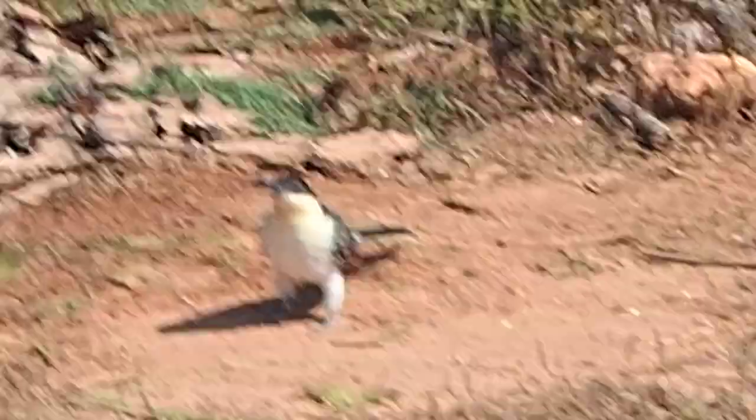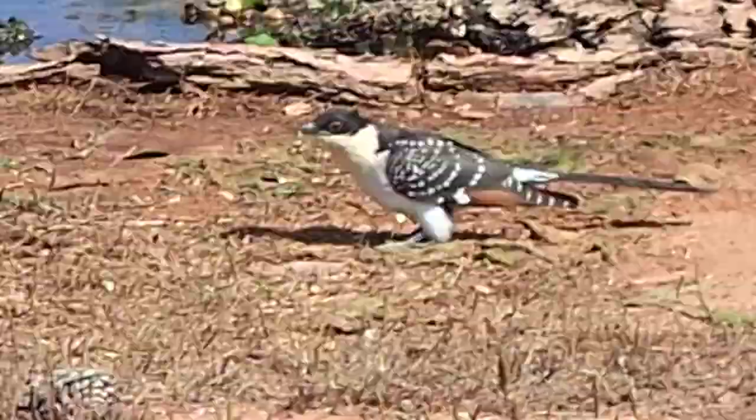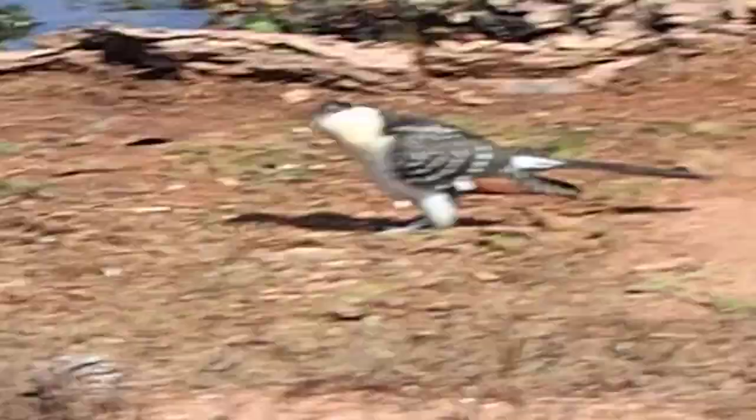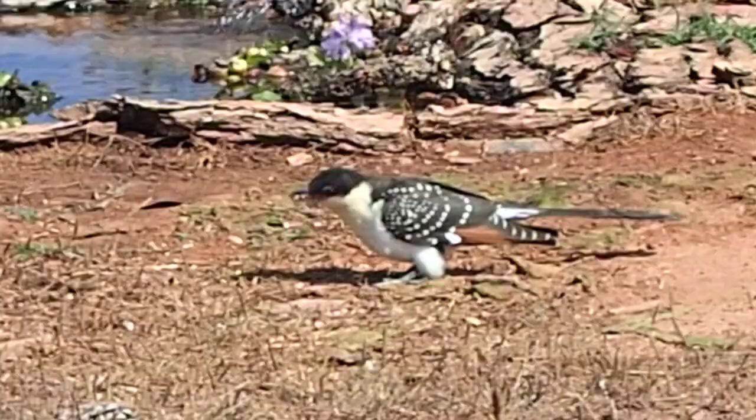It's the first time I've ever seen one this close. He's just wandering around here, picking up some of the Tenebrios that I left on the floor. Beautiful, beautiful bird. Look at that — such a stunning looking bird.